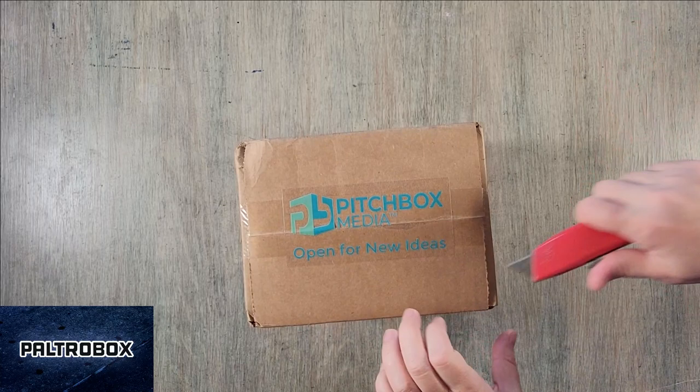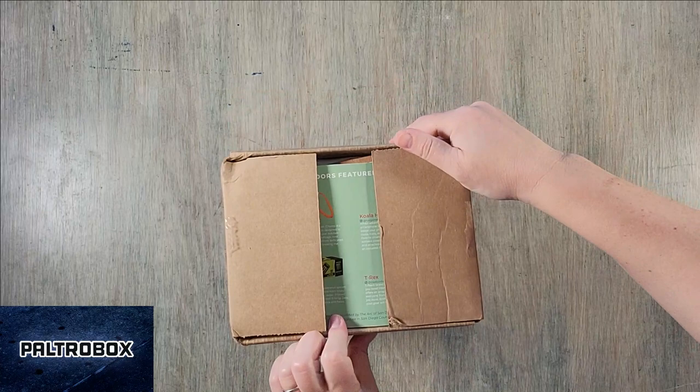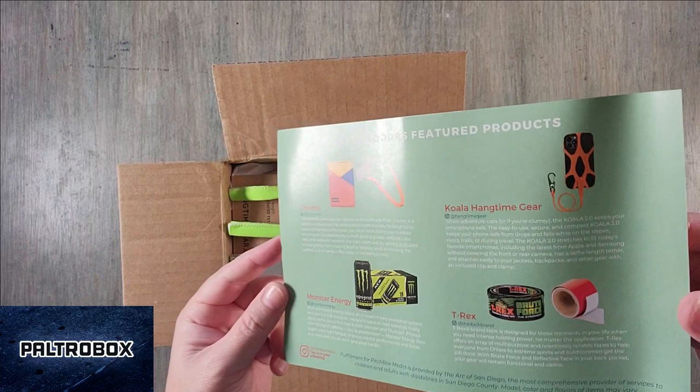It's the Paltro Box — it's Pitchbox Media. They're an early supporter of the Paltro Box and related roundups. They always have the best boxes; they curate so you don't have to. So this is going to be some of the items that are featured today.